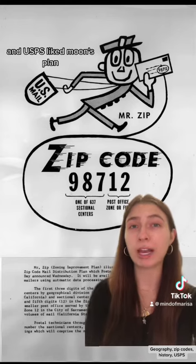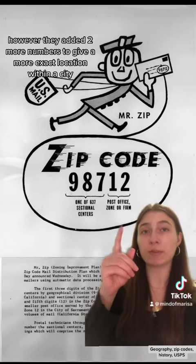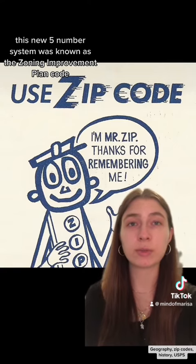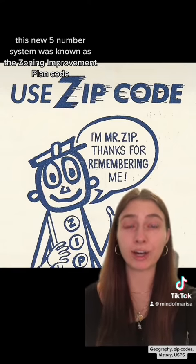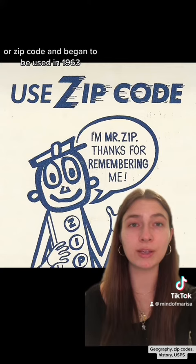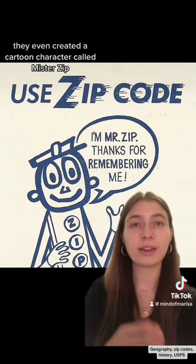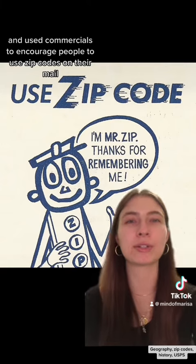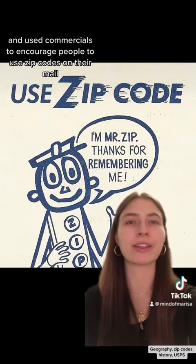USPS liked Moon's plan; however, they added two more numbers to give a more exact location within a city. This new five-number system was known as the Zoning Improvement Plan code, or ZIP code, and began to be used in 1963. They even created a cartoon character called Mr. Zip and used commercials to encourage people to use zip codes on their mail.